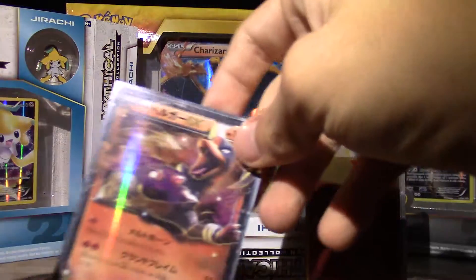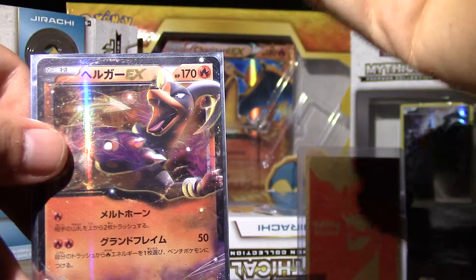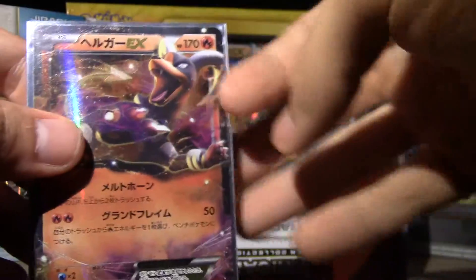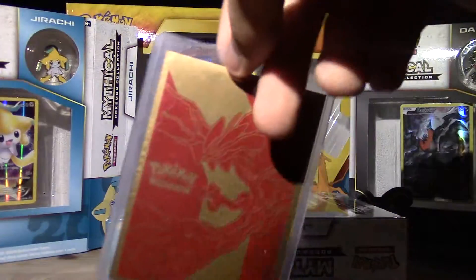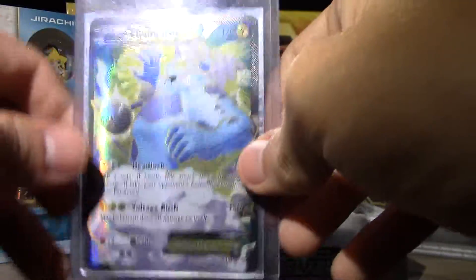In second place we got Houndoom EX, and it's easily here because it's a Japanese card. I'm really liking it — it's my first Japanese card so it's super awesome.